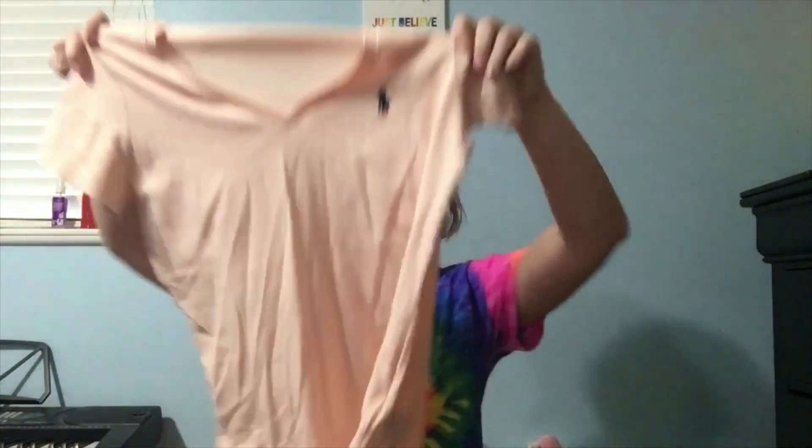I also got this other polo shirt. It's a V-neck too, but it doesn't have the little curvature at the bottom of the shirt. I like this color a lot.